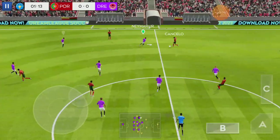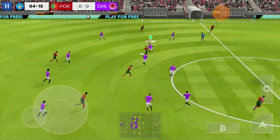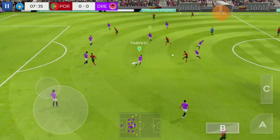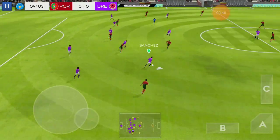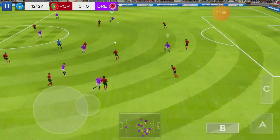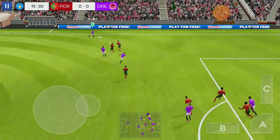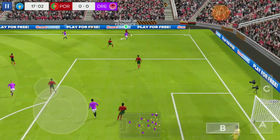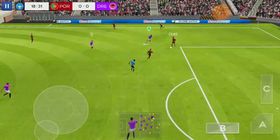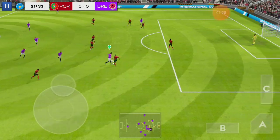Henry gets his match underway. Well intercepted. That's good link-up play. He showed a bit too much to the opposition there. De Bruyne with this run. Good ball. Won the ball. Good ball. Intercepted. Perfectly executed.